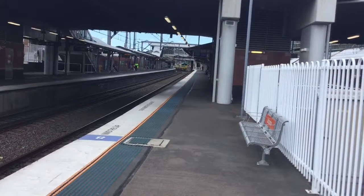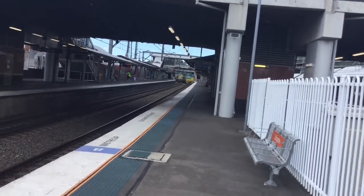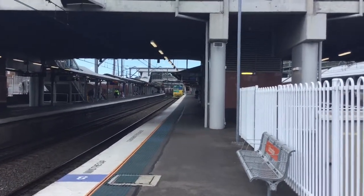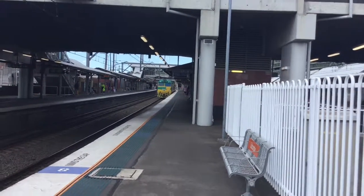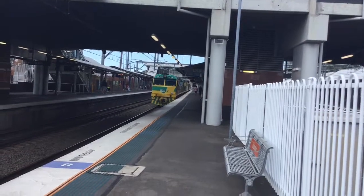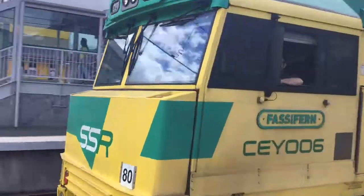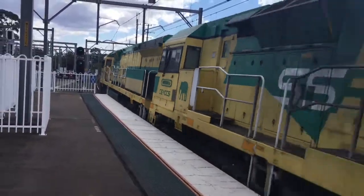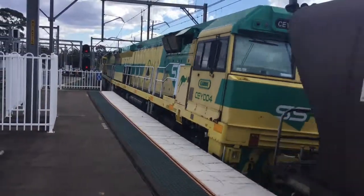Here we have AR03 about to pass platform number 2, bound for a Blue Mountains service. Leading loco CY006, second loco CY005, and third loco CY004.